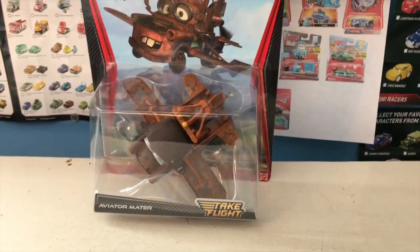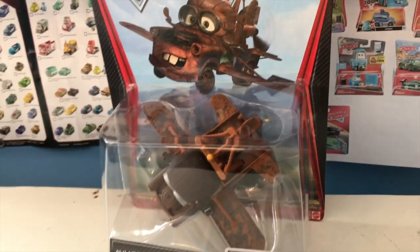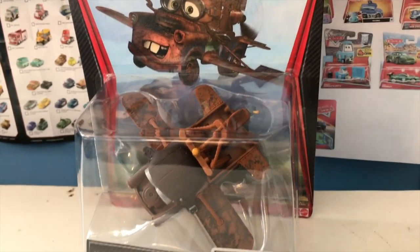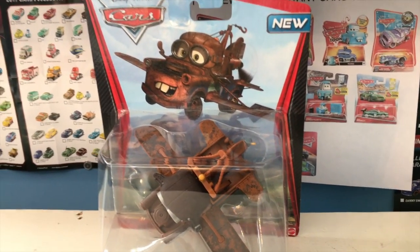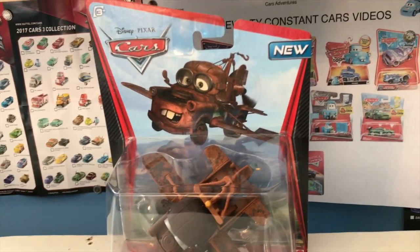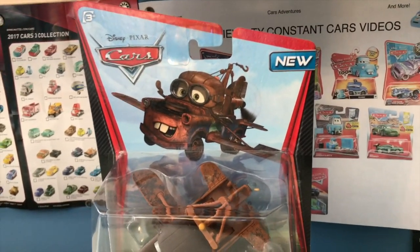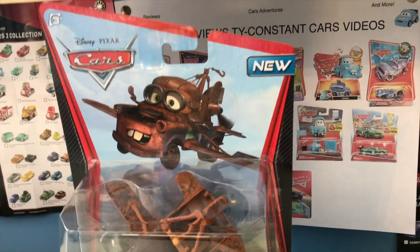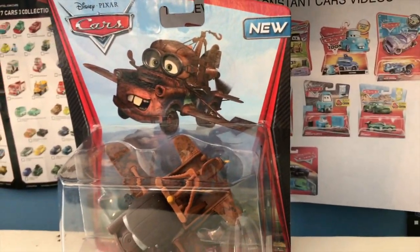By the time this review goes up there should be a new poll you guys can vote on for what set of cars you want me to review after those five. Basically, whoever got first place in the poll was reviewed first, whoever got second was reviewed second — I'm reviewing these in a different order than they'll be uploaded. Anyway, let's get started with the review.